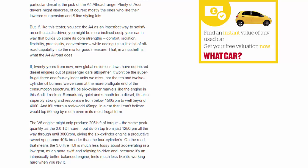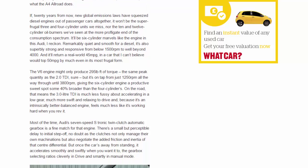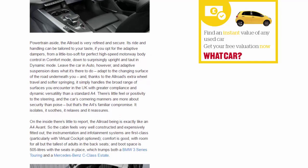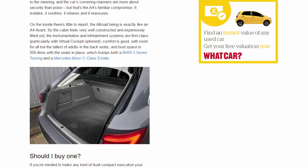There's little feel or positivity to the steering and the car's cornering manners are more about security than poise, but that's the A4's familiar compromise — it isolates, soothes, relaxes and reassures. On the inside, the Allroad is exactly like an A4 Avant: the cabin feels very well constructed and expensively fitted out, instrumentation and infotainment are first class, particularly with Virtual Cockpit optioned. Comfort is good with room for all but the tallest adults in the rear, and boot space is 505 litres with seats in place, which trumps both the BMW 3 Series Touring and Mercedes C-Class Estate.